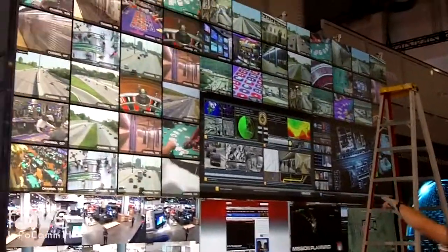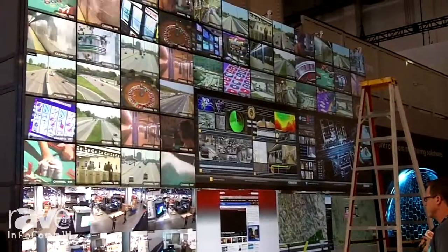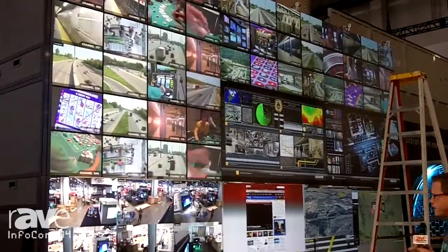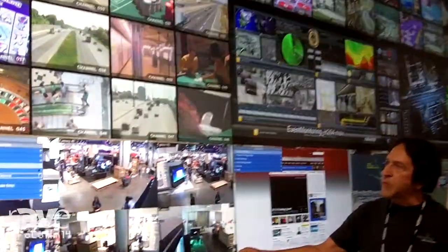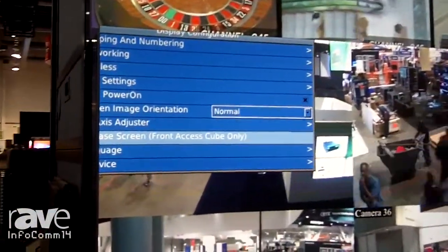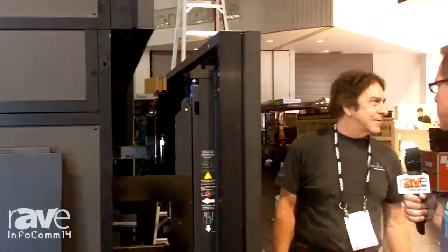Which walls are we looking at here? These are our new front access 72-inch HD cubes with motorized adjustment, so everything can be done from the front of the display. This is all front access, so you don't have to get behind it. Even if it's mounted against the back wall, you can press a button, go through the menu, and the front screen will pop out so you can get behind it and work on it if needed. Hopefully you never have to, but if you need to change a projector out or adjust it, you don't have to deal with all the service issues.